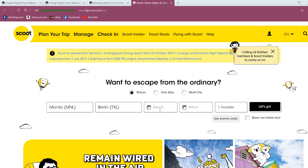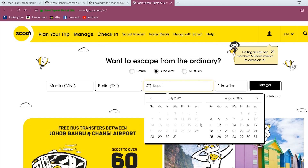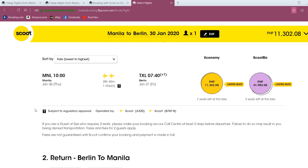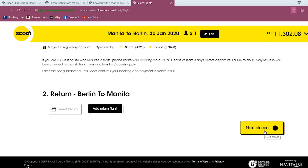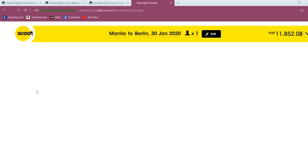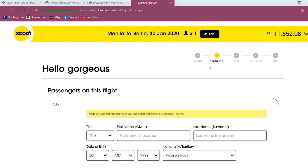So now we search Skoot for the same flight — Manila to Berlin, January 30th — and Skoot is now querying its own database. Boom! Skoot's price is 11,302. It added a bit of taxes, but yeah, I don't think it's possible to fly from Manila to Germany any cheaper than that.